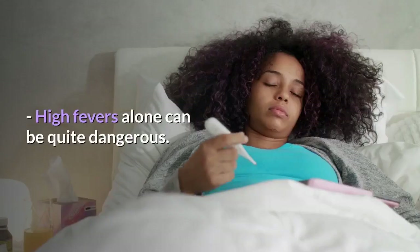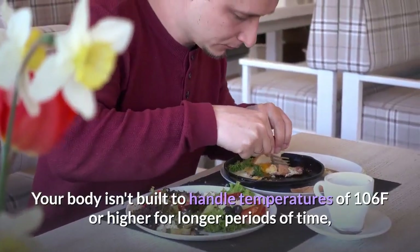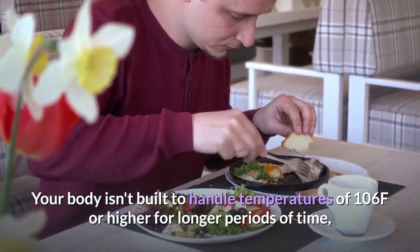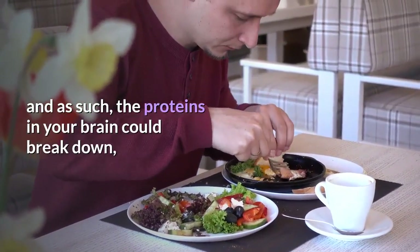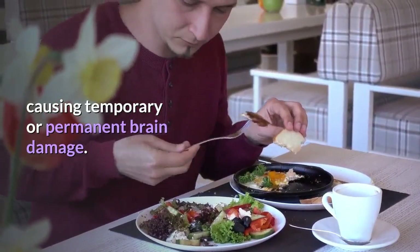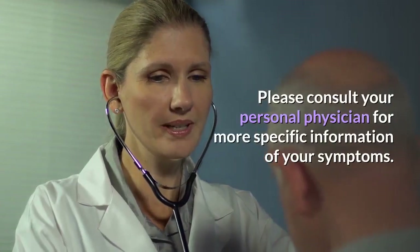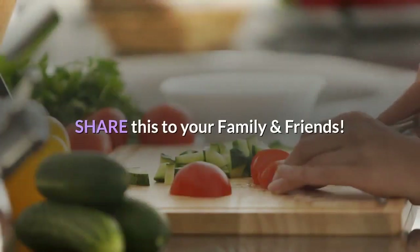High fevers alone can be quite dangerous. Your body isn't built to handle temperatures of 106°F or higher for longer periods of time, and as such, the proteins in your brain could break down, causing temporary or permanent brain damage. Please consult your personal physician for more specific information about your symptoms. Share this with your family and friends.